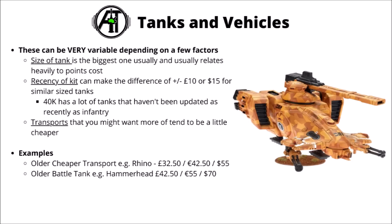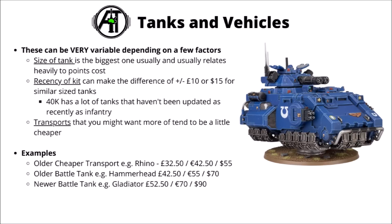For typical price points, the Rhino or Razorback kit is £32.50, just over €42 or $55. An example of an older battle tank is the Hammerhead Gunship, which is the same price as a Space Marine Predator tank at the moment — £42.50, €55 or $70, so a really quite big increase from the transport. For an example of a newer battle tank, the Space Marine Gladiator tank is in a similar size and weight class to the Hammerhead, but just because it's a more recent kit with more options it gets charged quite a lot more: £52, €70 or $90. A few other things in that sort of price bracket include the Sisters Exorcist or the Admech Scorpius Disintegrator.